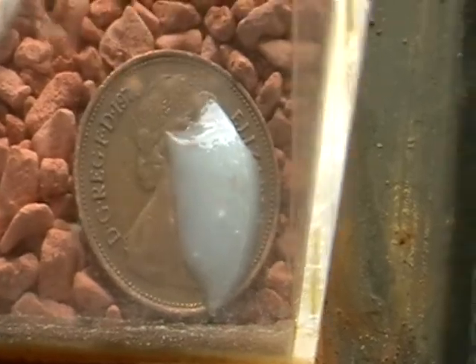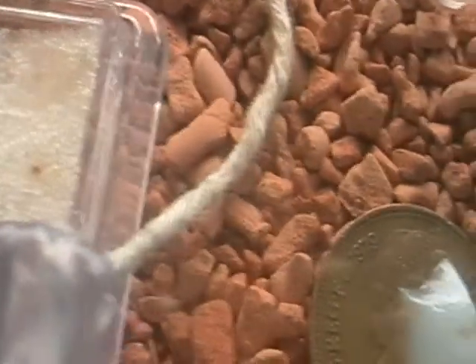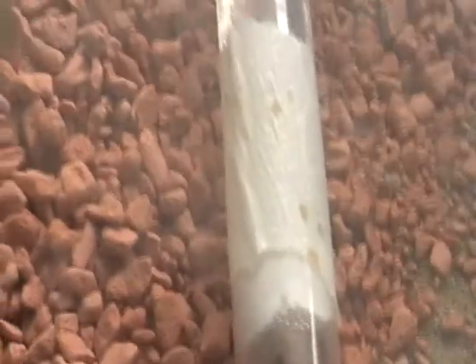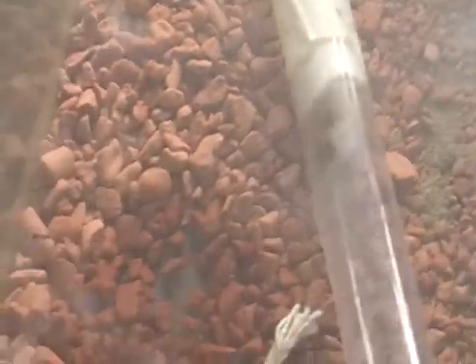Insect protein jelly there — they don't seem too keen on that though. Test tube for water.